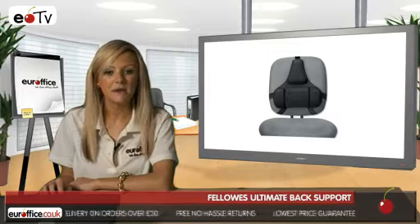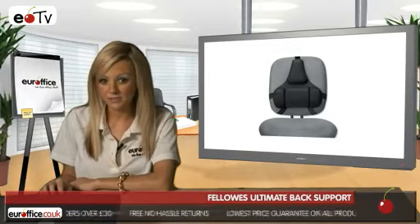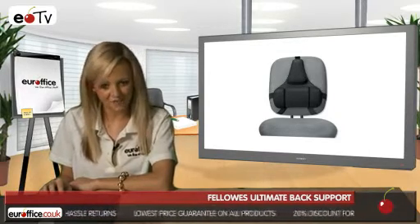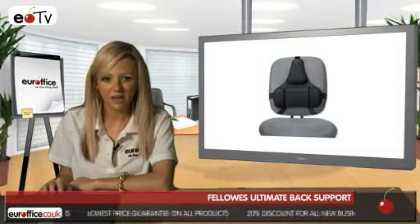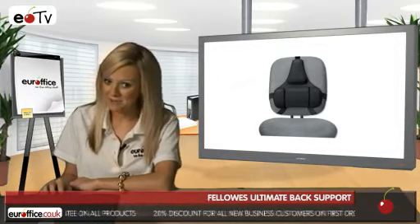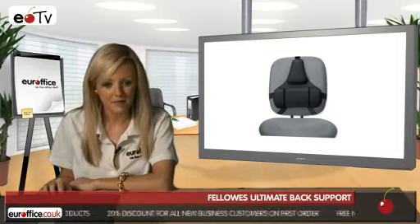The lumbar support with three memory foam sections conforms to the natural body curve, making it the ultimate in comfort. The fully adjustable design of the Fellowes Ultimate Back Support Tri-Tachment Adjustable Mid-Spine and Lumber means it conveniently fits most office chairs.